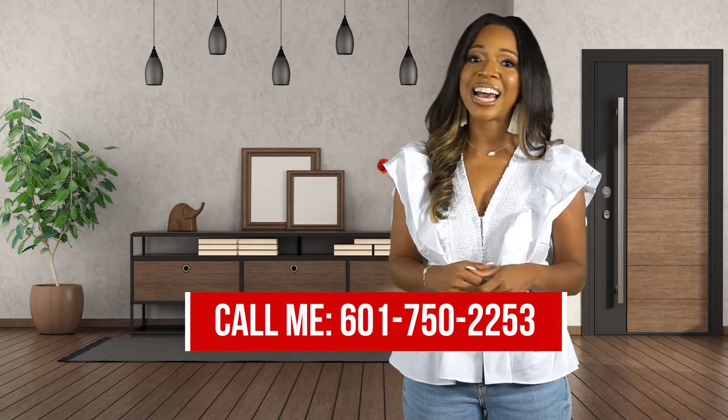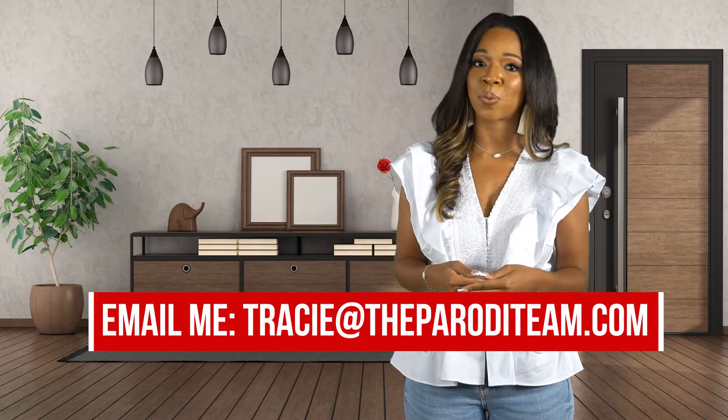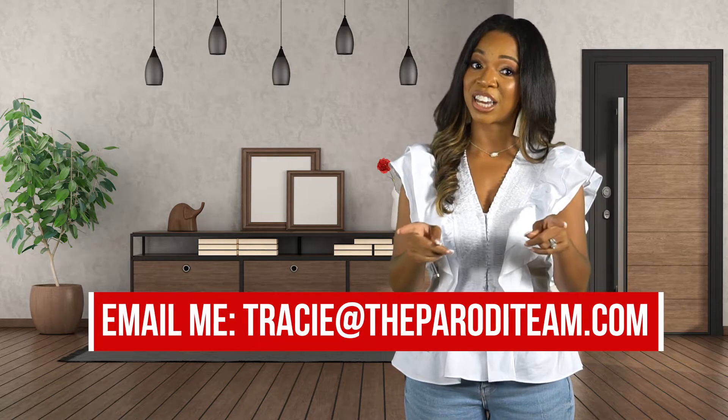Are you thinking of selling your home? If so, give me a call at 601-750-2253 or email me at tracyattheparodyteam.com. Let's get your home sold.